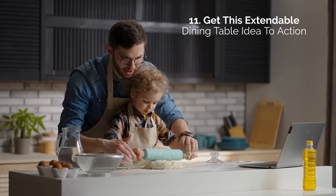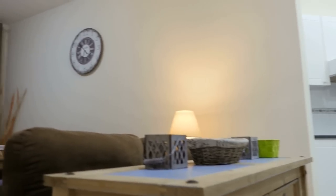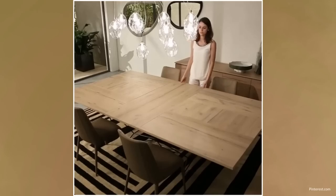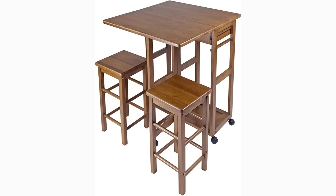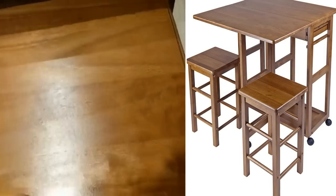11. Get this extendable dining table idea to action. Having a small kitchen doesn't mean you have to give up on family dinners. We love how easy it is to transform this classy table into an even bigger dining table for parties and accommodating guests. A valuable piece of furniture to keep in the kitchen is a rolling cart. We recommend this luxurious and classy rolling cart from Winsome. With its two bar stools, it's the perfect product for accommodating guests in a small space.